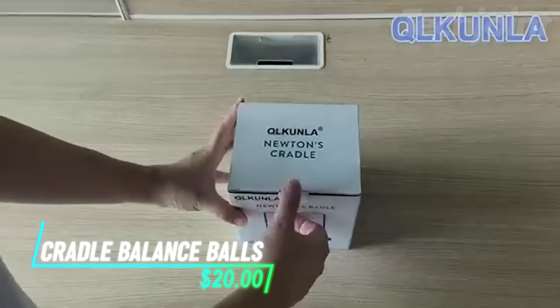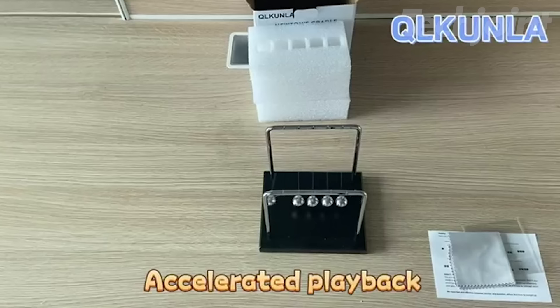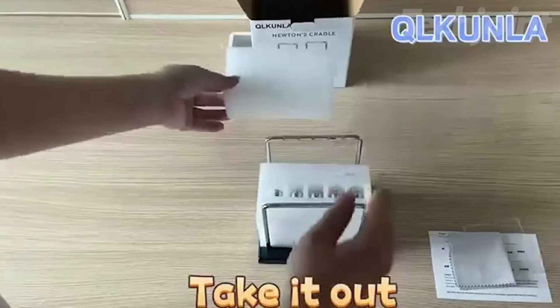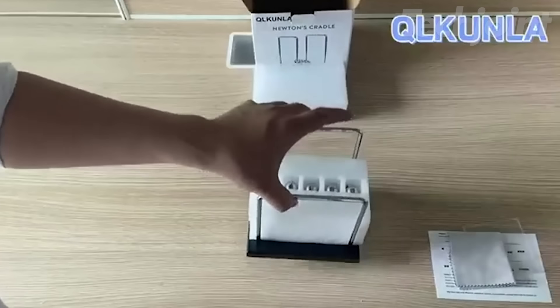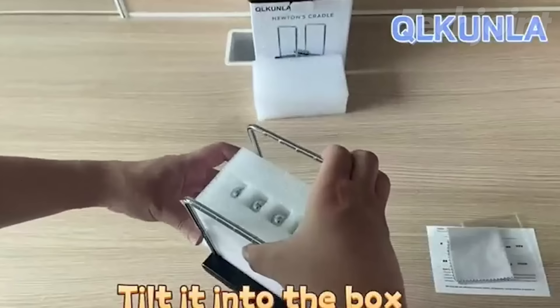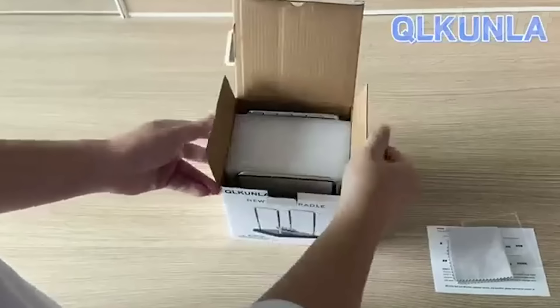This Newton's Cradle Balance Balls is a captivating blend of science, art, and entertainment. Experience the mesmerizing display of momentum and energy as the steel balls swing and click, demonstrating the fundamental laws of physics. This classic desk toy is not only a fascinating conversation starter, but also a calming and meditative object to have in your workspace. Its elegant design adds a touch of sophistication to any office or home, making it a perfect gift for both kids and adults. Spark curiosity, relieve stress, and add a touch of kinetic art to your world with this timeless classic.